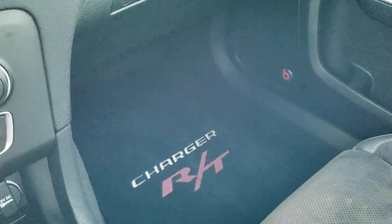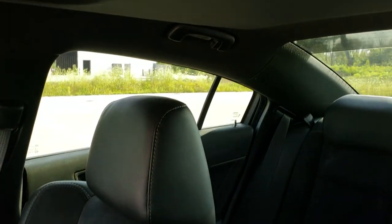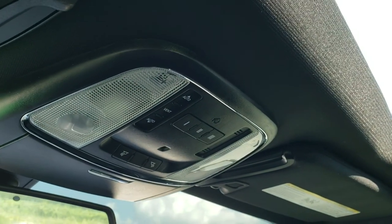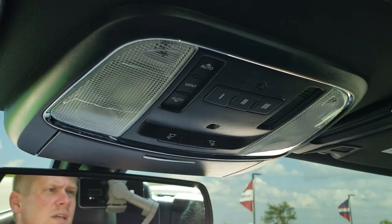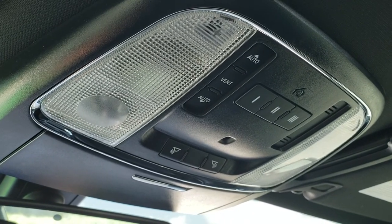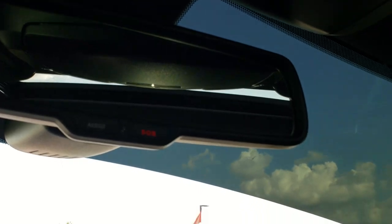Passenger side floor mat and seat are in excellent condition, no rips or tears. This car smells very clean — it's never been smoked in. The headliner is in excellent shape and you do get that power sunroof. Up here you have your HomeLink buttons for your garage doors, security systems, and lighting systems, as well as sunroof controls and assist and SOS buttons in the rear view mirror.